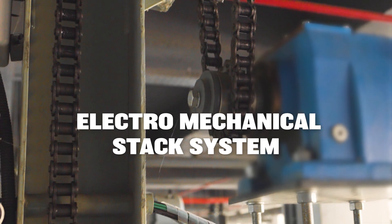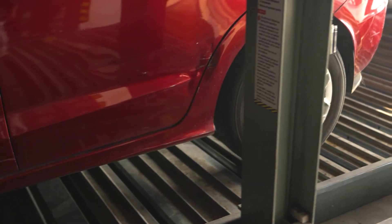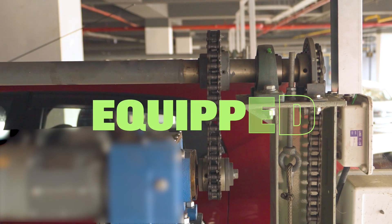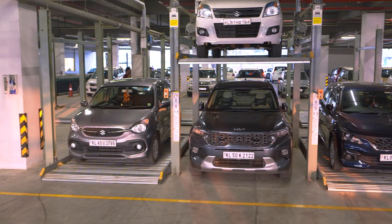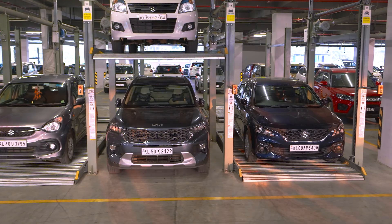With our Electro-Mechanical Stack system, parking becomes a breeze. Equipped with advanced technology, it effortlessly stacks vehicles, maximizing space utilization without compromising on safety or reliability.